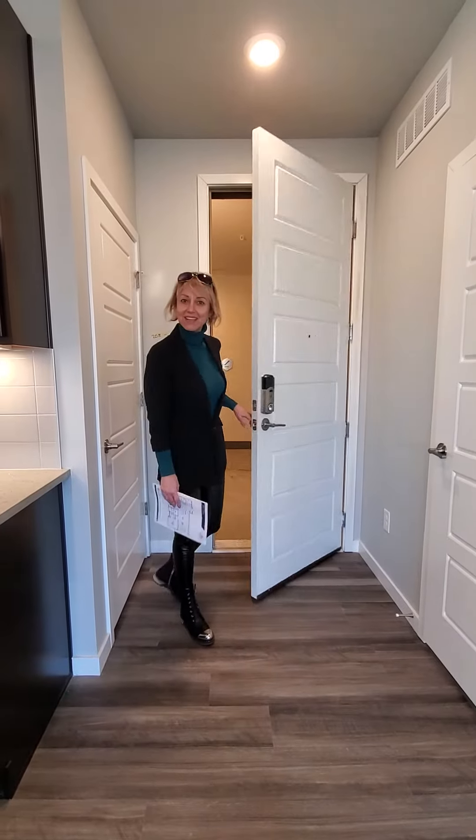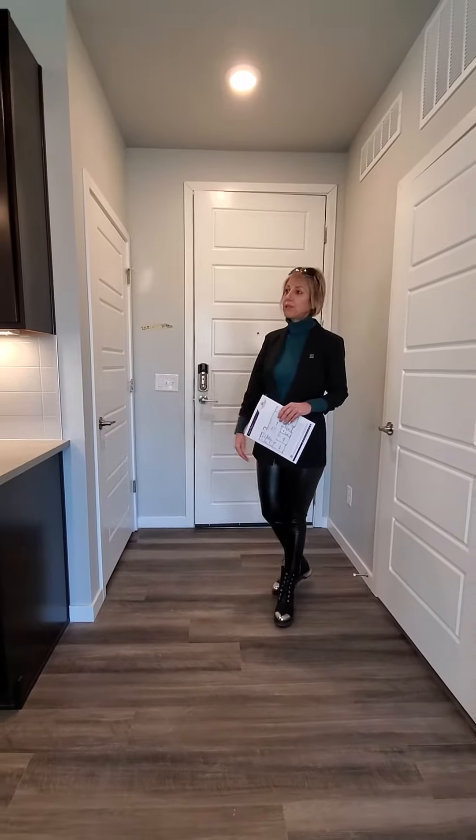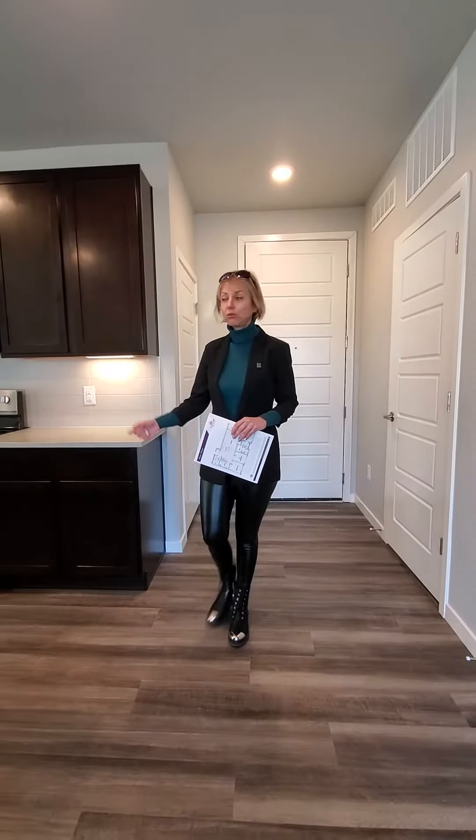Hello everyone, here is Tamila Aston with American Home Agents. Today I'm showing a new build in Parker. This is a 3 bedroom apartment,